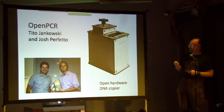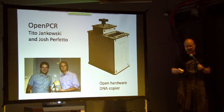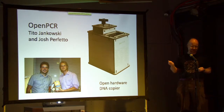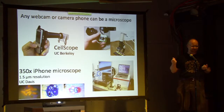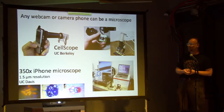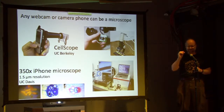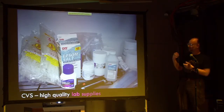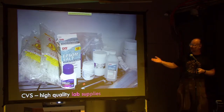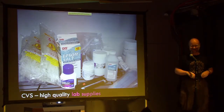There's all kinds of equipment people have been developing lately. An Open PCR machine — a polymerase chain reaction machine, essentially a DNA copier. Two guys came up with a totally open hardware design for this; you can download the designs and build your own, or they'll sell you a kit. Any webcam or camera phone can be turned into a microscope. A team at UC Davis came up with this idea of putting a one-millimeter spherical lens in front of an iPhone, making it a very high-powered microscope. And with just laxatives and Epsom salts, you can insert DNA into E. coli — that's how many transformations are done in an amateur lab.